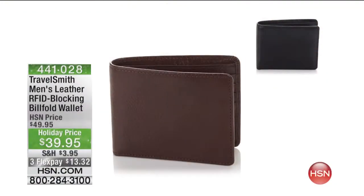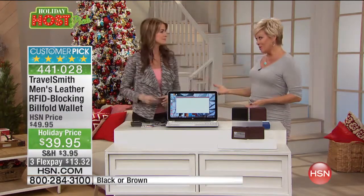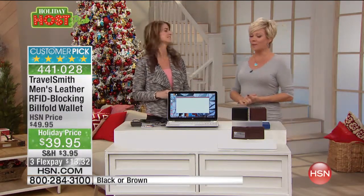Identity theft has become such a big issue in our world today. Deborah Ball is joining us from TravelSmith so we can talk about the importance of having RFID protection.